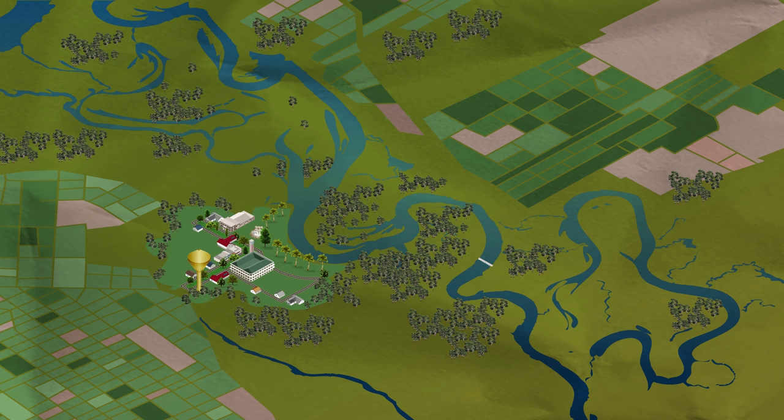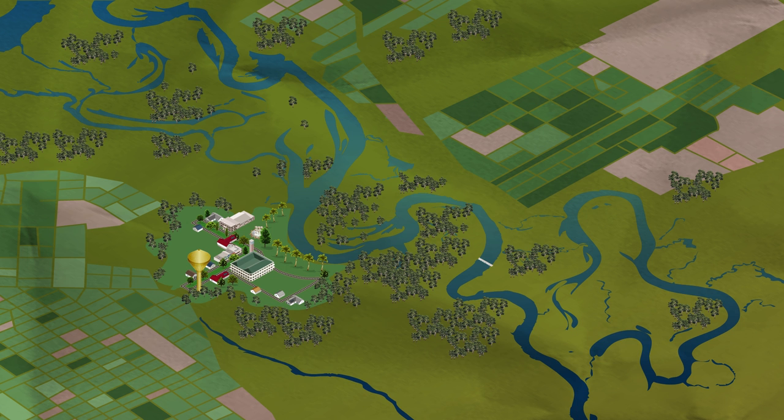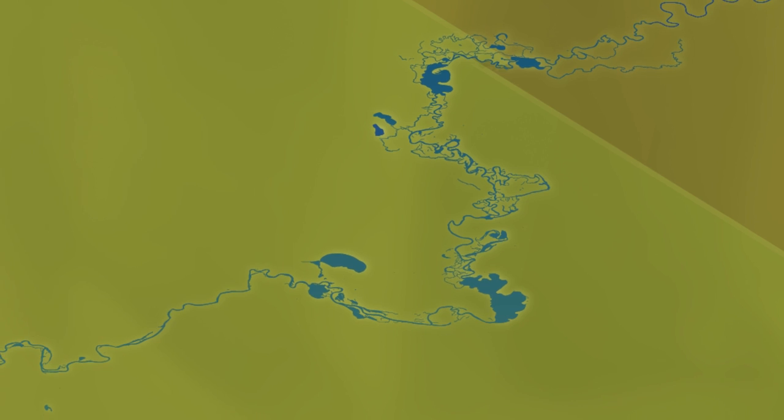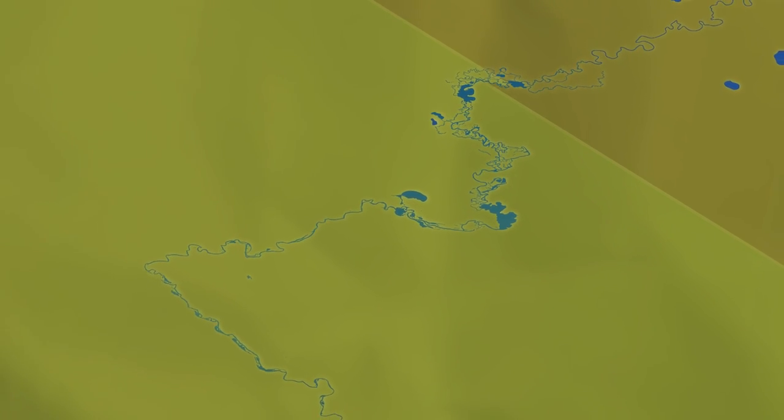However, the reduced variation in water levels resulted in disconnection of wetlands and floodplains from the channel. And this has significantly impacted the health and resilience of the river. The riverland includes a network of backwaters, lagoons and wetlands that are home to an abundant amount of wildlife.